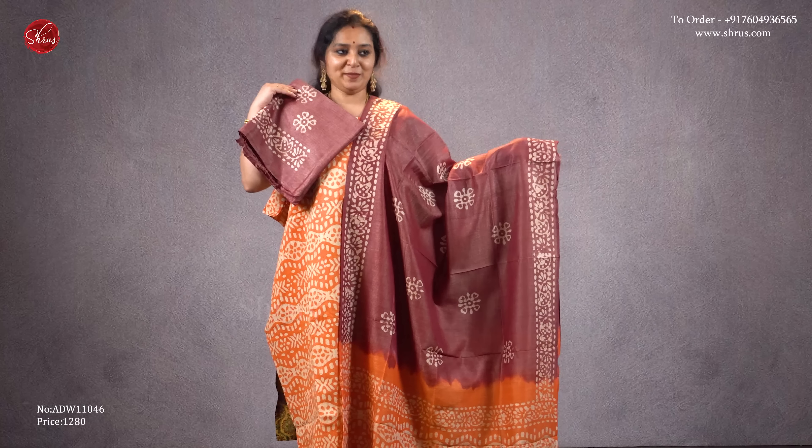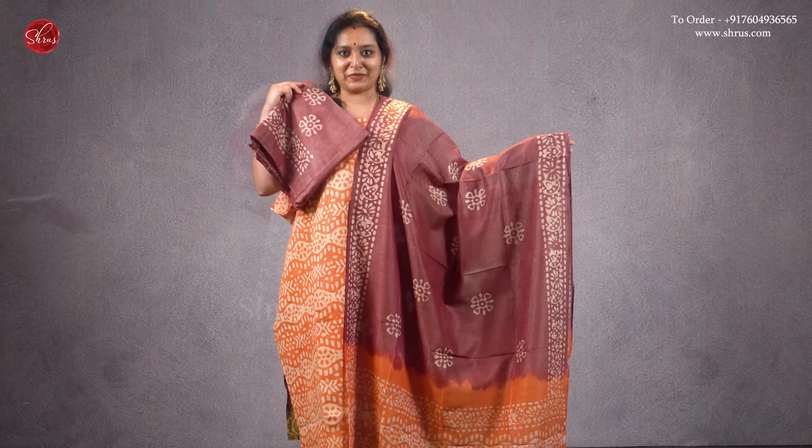An orange with a brown combination — that's going to be the top, a beautiful dupatta, and this is the bottom. Priced at 1280. Next, a grey with a maroon combination.